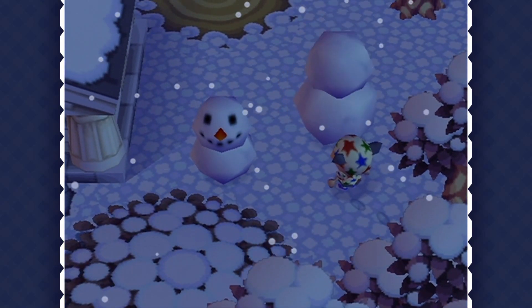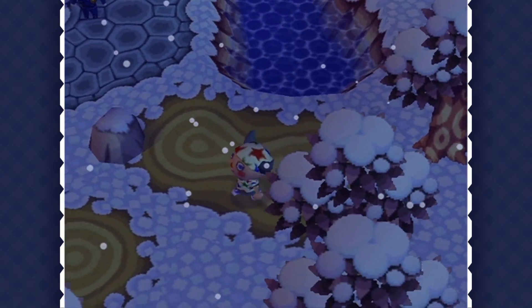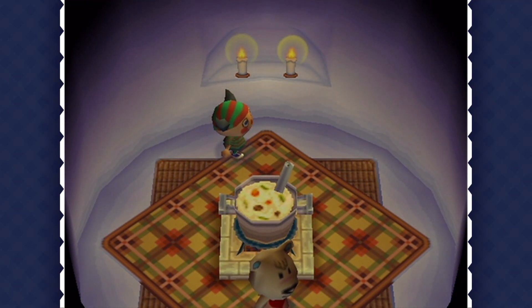I hope you guys have enjoyed this little video exploring the frosty wintertime in Animal Crossing for Nintendo GameCube. While every season in this game has its own unique feeling, I personally find winter to be extra special.